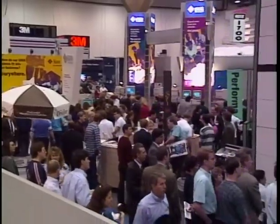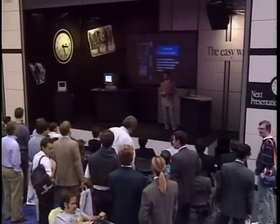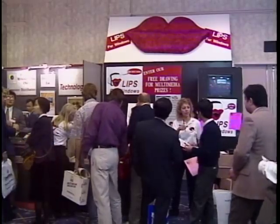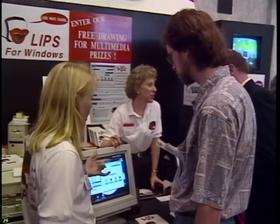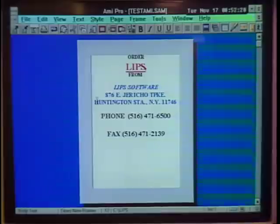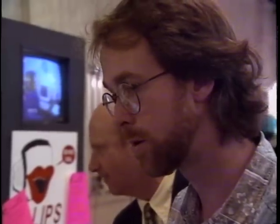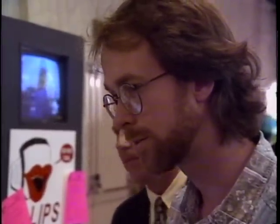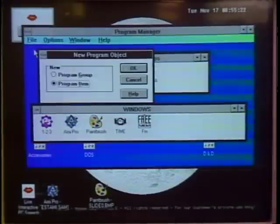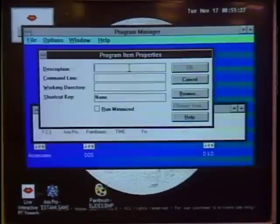On the sound side of multimedia, there were several new products that let you bring voice annotation into business documents. Lips Inc. showed off Lips for Windows, a product that lets you add spoken comments to standard computer applications such as word processing documents or spreadsheets. The software also lets you set up automatic oral reminders for appointments or other events. Ninety seconds of Lips speech takes up about one megabyte of memory, and the software-only version lists for under $50.